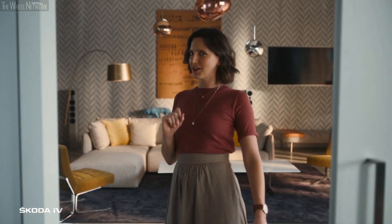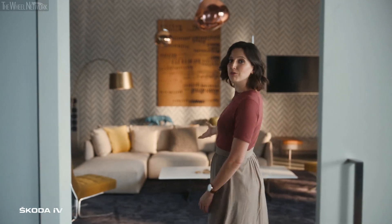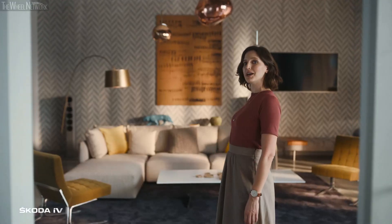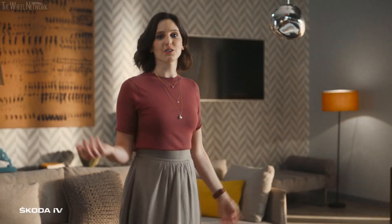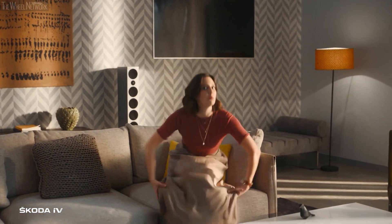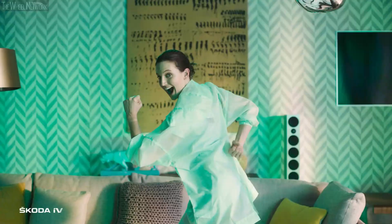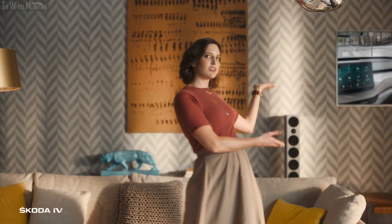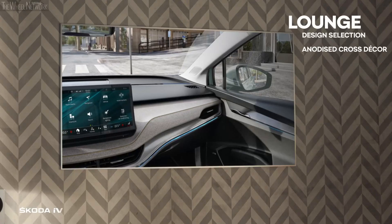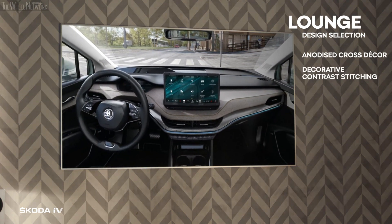Elegant, refined, understated — am I talking about myself here? The anodized cross detail on the doors and the soft, rich black floor mats make you feel welcome before you even step inside. The sumptuous combination of soft, real leather and sturdy microfiber creates the perfect ambiance to unwind after a long, hard day. And the ambient lights can complement the mood you're in.